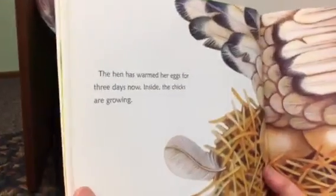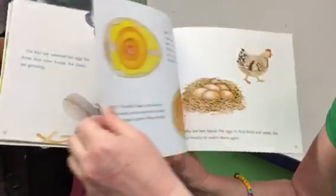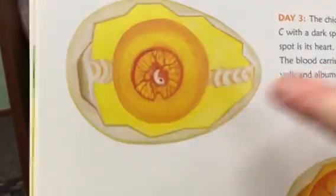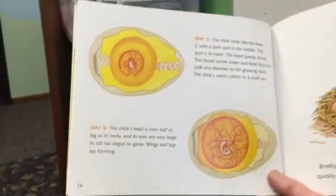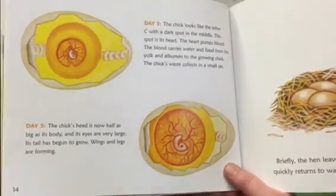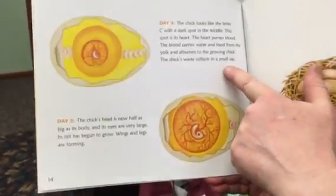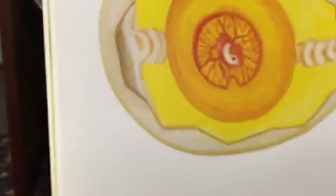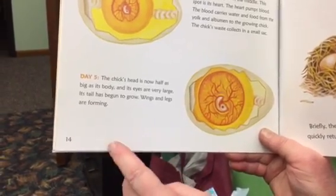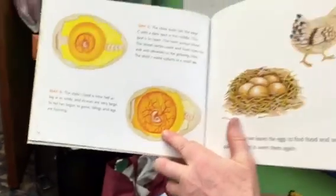The hen has warmed her eggs for three days now — inside, the chicks are growing. Day three: the chick looks like the letter C. See right here — the letter C — with a dark spot in the middle. This spot is its heart. The heart pumps blood; the blood carries water and food from the yolk and albumin to the growing chick. The chick's waste collects in a small sack. The chick's head is now half as big as its body and its eyes are very large. Its tail has begun to grow. Wings and legs are forming. Look at that — that's cool!